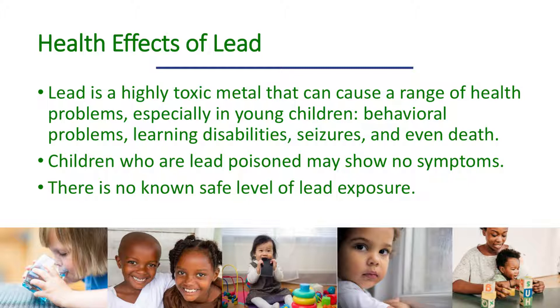The bottom line is that there is no known safe level of lead exposure, so it is imperative for PHA staff to be familiar with the relevant lead regulations, to comply with them fully, and to respond swiftly to cases of childhood lead poisoning.